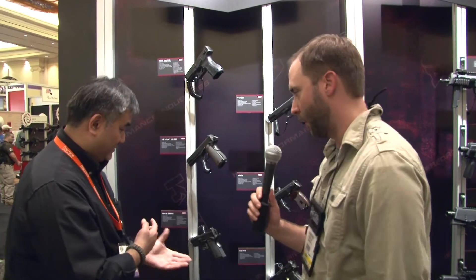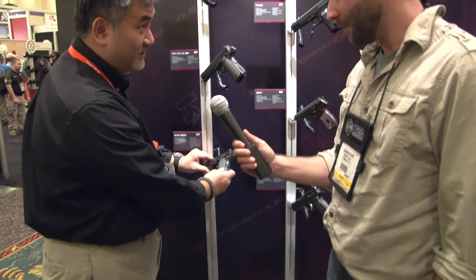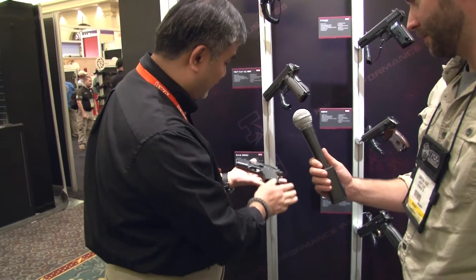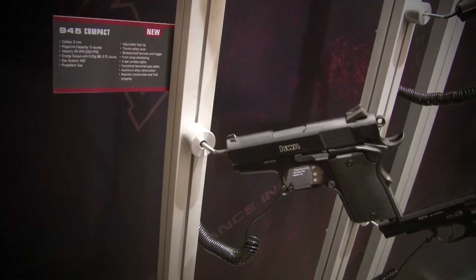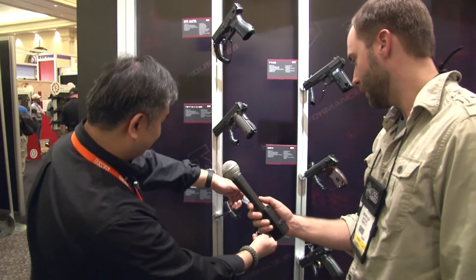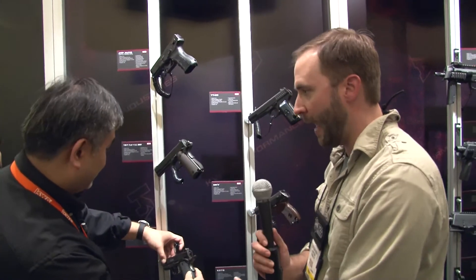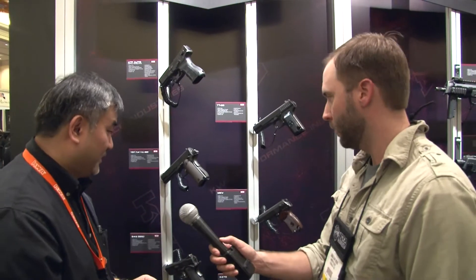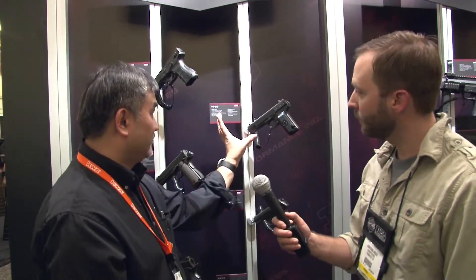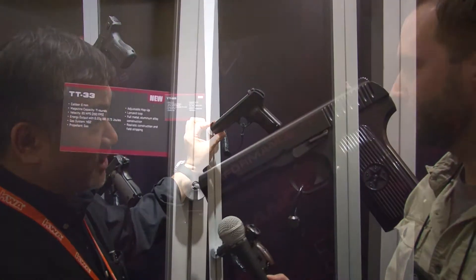Seen the compact before? This is coming. Basically it's a compact Smith & Wesson style gun, also coming very soon. I think we looked at the early prototype last year at SHOT Show. Same thing, the Tokarov, the TD-33 — this is also coming first quarter as well.